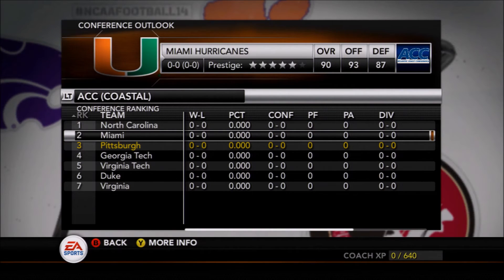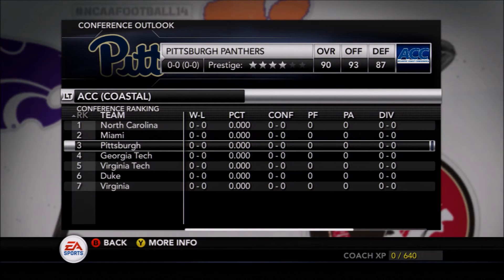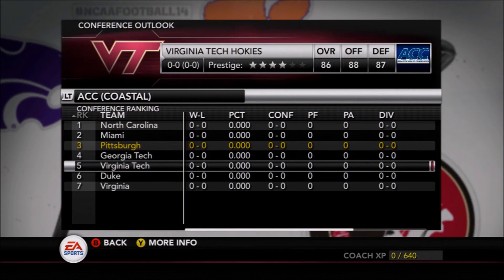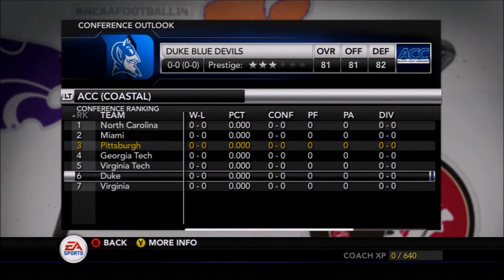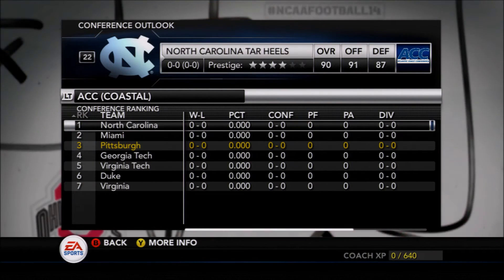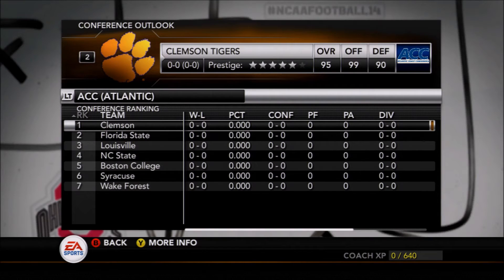The projections this year seem to think something very similar — they're projected to finish third in the ACC Coastal Division behind North Carolina and Miami. Virginia Tech is surprisingly as low as fifth in the division. The winner of that division will come into the ACC Championship, where Clemson is the favorite.